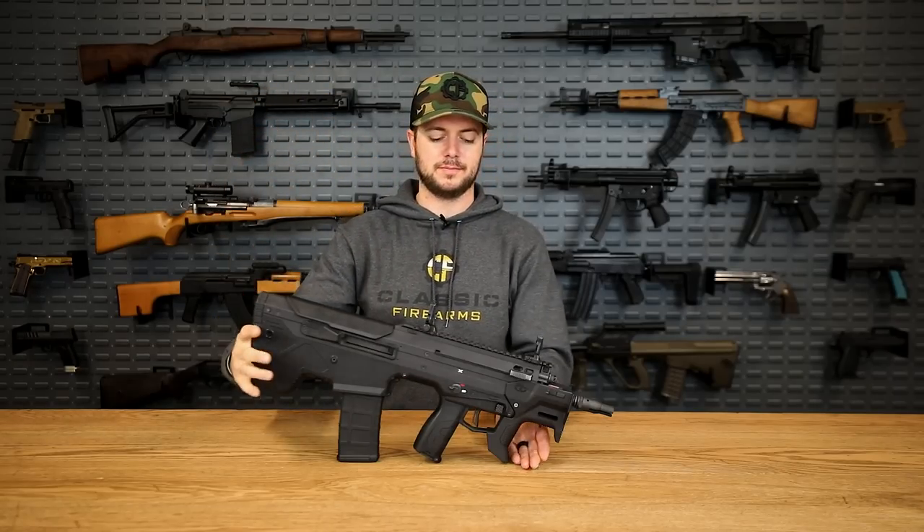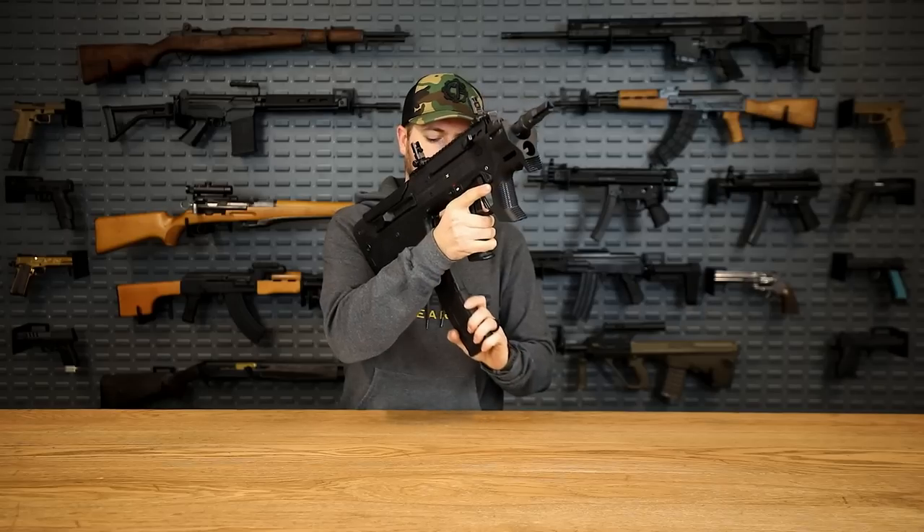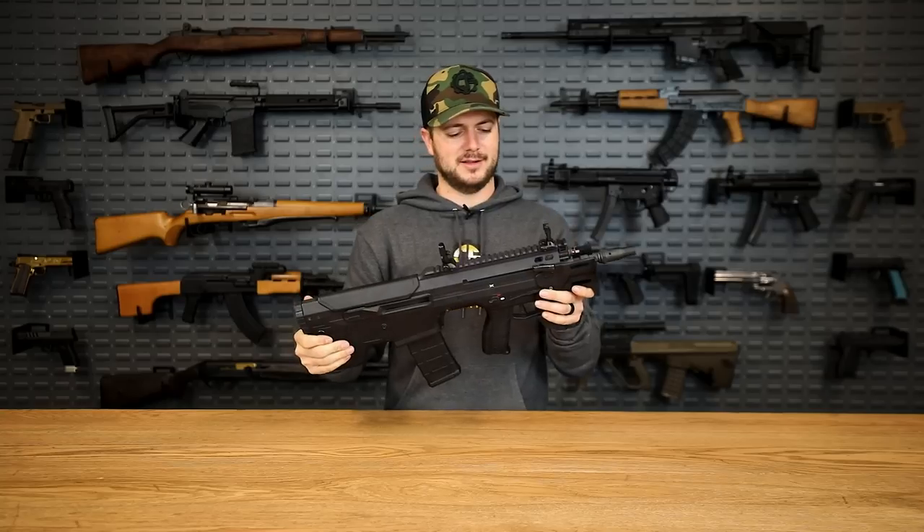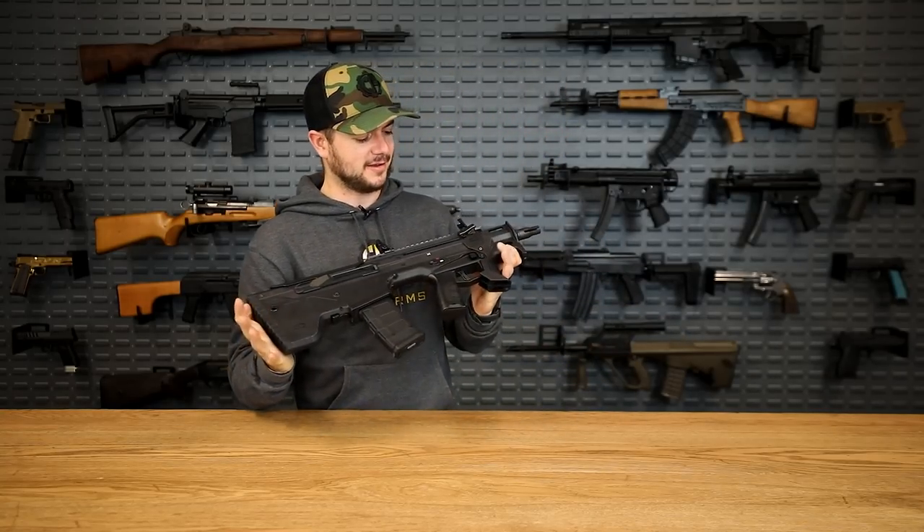Bullpups are awesome — being able to run AR mags, you get all of that capability chambered in 5.56. The Micron is sweet and I really don't want to send it back to Desert Tech.